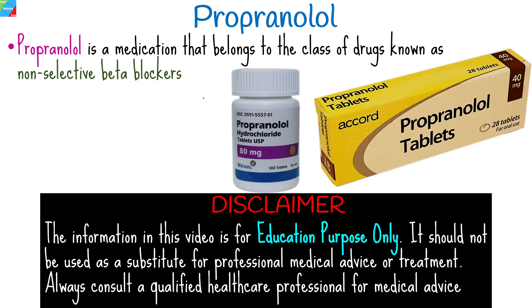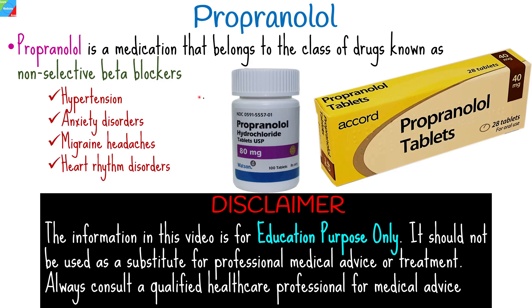Propranolol is a medication that belongs to the class of drugs known as non-selective beta blockers. It is commonly prescribed to treat a variety of conditions, ranging from hypertension to anxiety disorders, migraine headaches, and certain heart rhythm disorders.